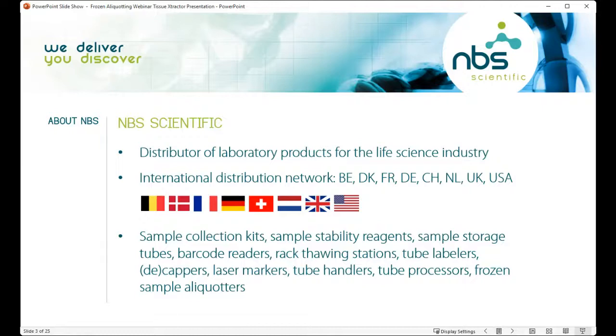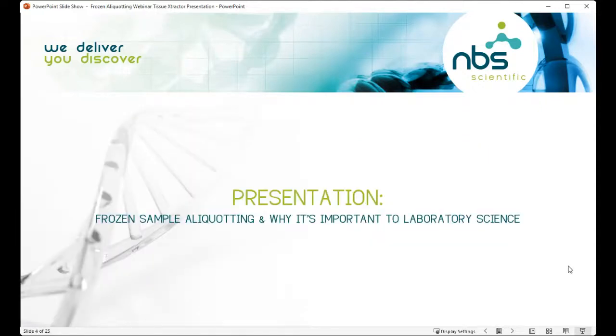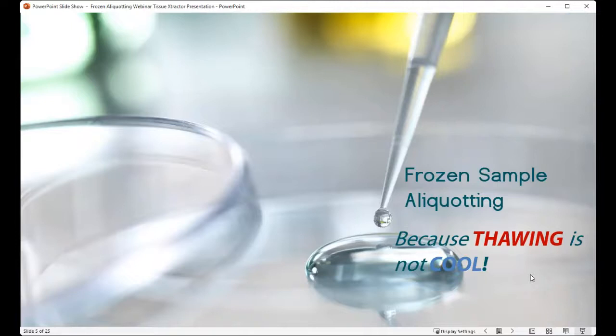If anything piqued your interest, I invite you to visit our website to learn more. Without further ado, we are going to dive into the presentation on frozen sample aliquotting and why it's important to laboratory science. Kathy, when you're ready, you can take it away. Thank you, Sammy. Hello everyone, and I'm glad you were able to join us this afternoon to learn a little bit more about frozen aliquotting — because thawing is not cool.